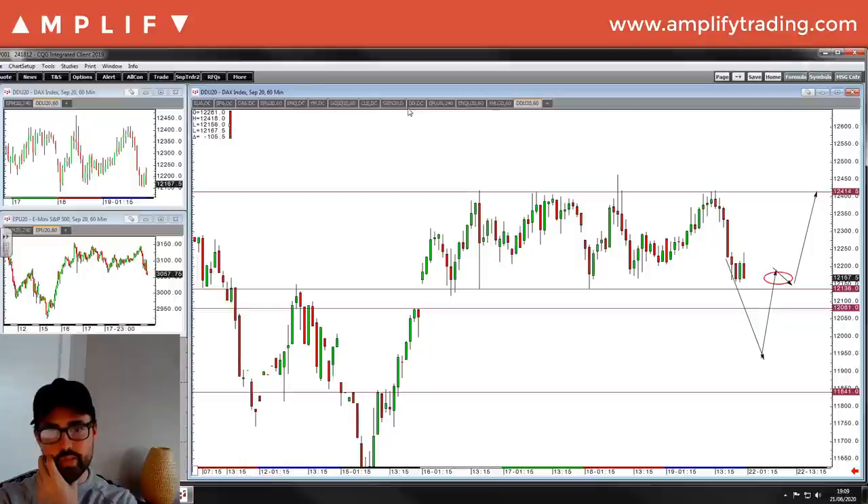Expect the open to have us pushing lower and then we'll see how Europe reacts in the morning. Any questions as usual guys, please do let me know. I hope you all enjoy the rest of your evenings, or if you're watching tomorrow I hope you have a great week ahead. Thank you guys.